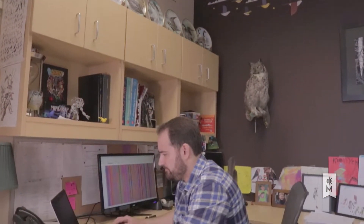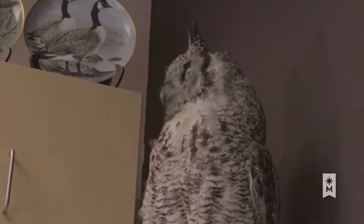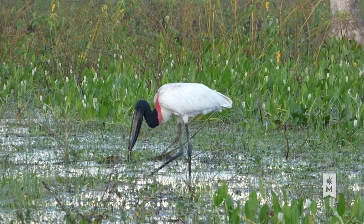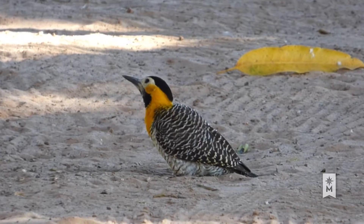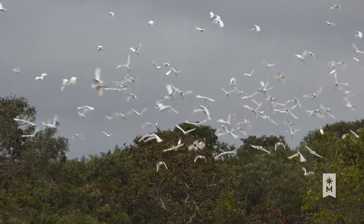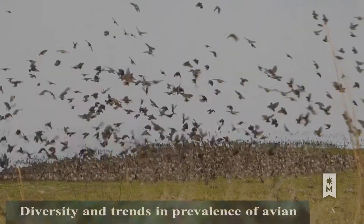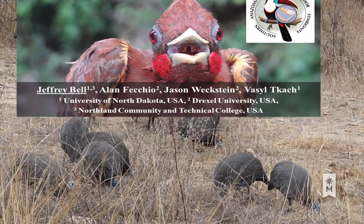Jeffrey demonstrates exceptional content expertise. He has a long record of publications and is a recognized expert in ornithology. His recent scientific research took him to the Brazilian Amazon to study avian malaria, sampling more than 4,000 birds for the presence of parasites. He presented his research at the Third International Congress of Parasites in Kruger National Park, South Africa.